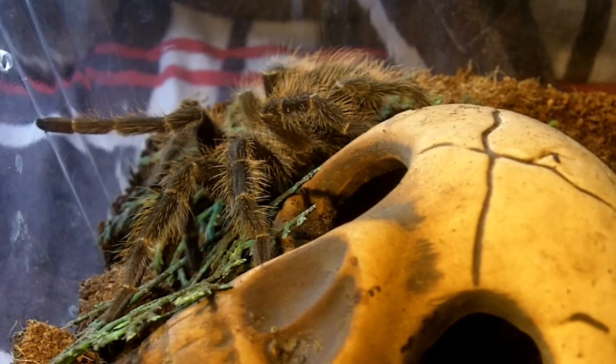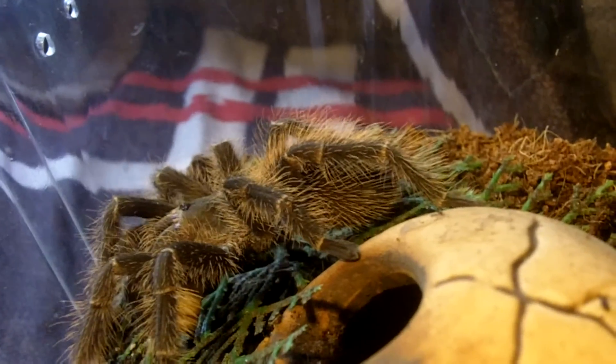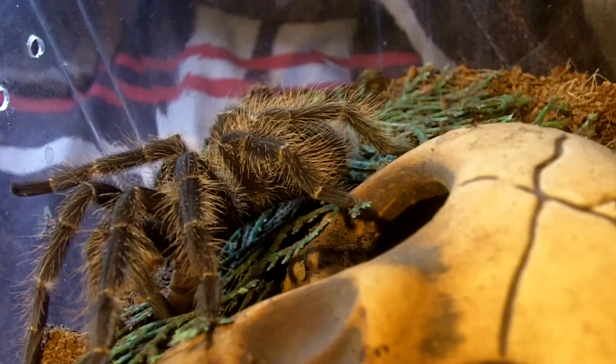This one here is a Lasiodora difficilis, the Brazilian fire-red bird-eater, nicknamed LD. Let's dance. And she made the happy dance. This one I do believe could be a suspect female, but I do need a molt to confirm. Pretty much like your L. parahybana and your L. klugi — they get up to the same 10 inches in leg span.